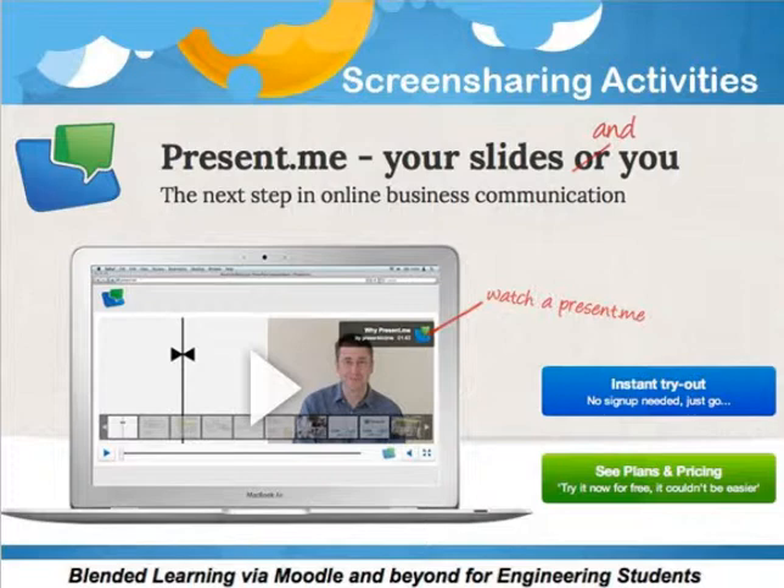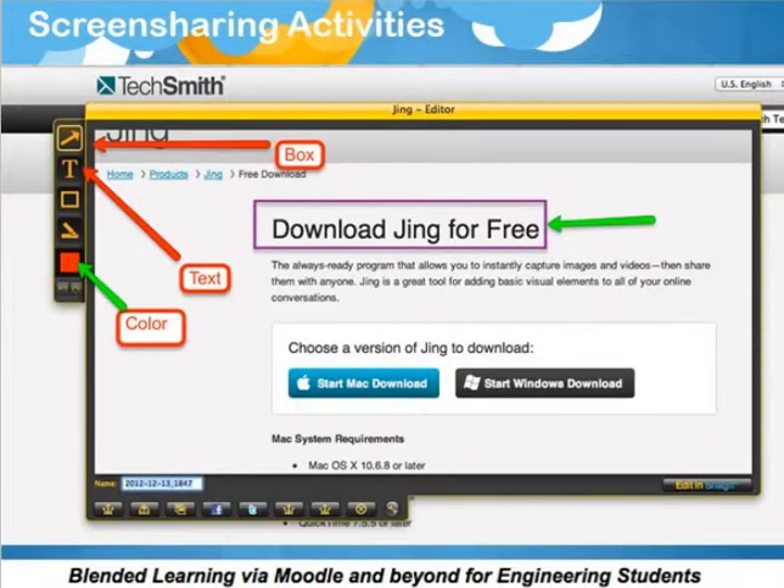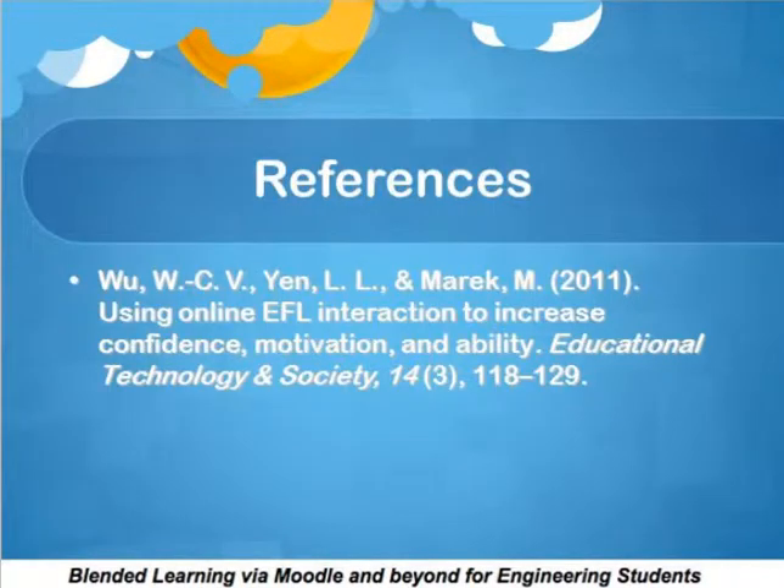I also got them involved in screen sharing. There's Screen-Cast-O-Matic, which is completely free, so they would screen share their live sessions and then upload it to YouTube. If you're not familiar with Screen-Cast-O-Matic, it's really excellent. I also introduced Jing, so that they could cut things and explain. This is an example of a Jing cutout — it's completely free. You can download it, use it to capture images, cut things up easily, and write on them.